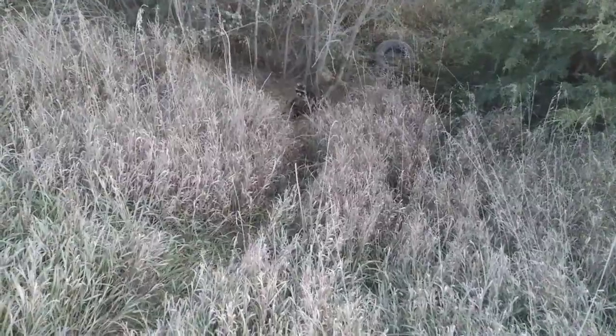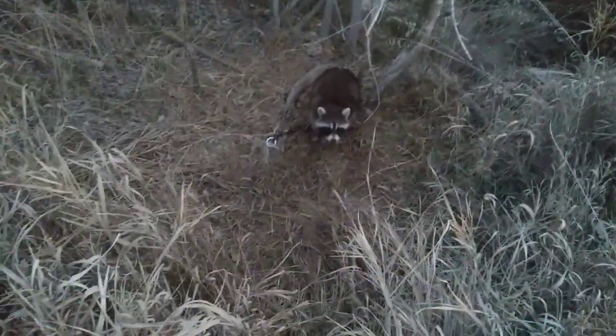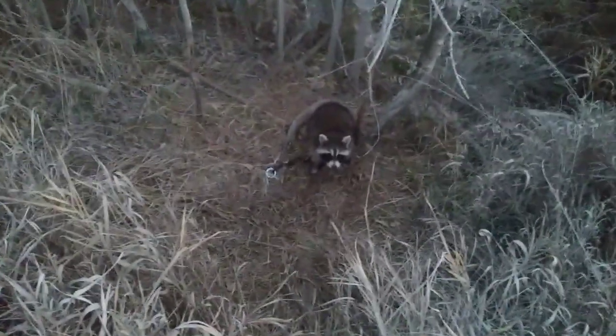We got another raccoon on this trail guys. Here we got a raccoon in a blind set. Almost took a fat man tumble - those aren't fun. Anyways, let's get this guy taken care of. And here's our fourth raccoon today, one cat.